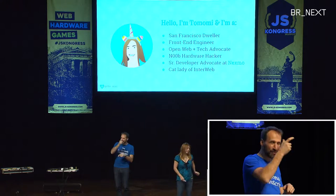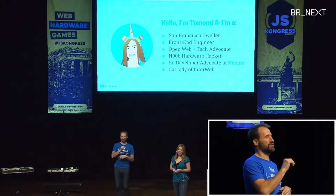As a day job, I am a senior developer advocate at a company called Nexmo — I'm going to mention it a little bit later. And I am a cat lady of the interweb. Well, you'll figure it out.